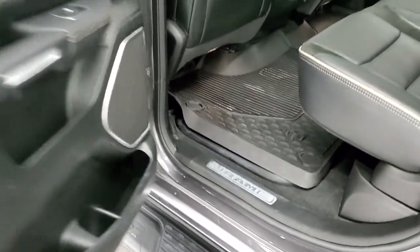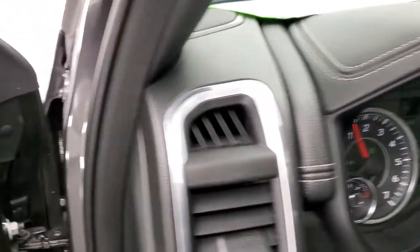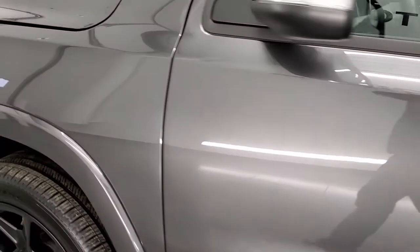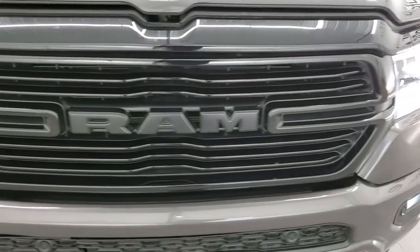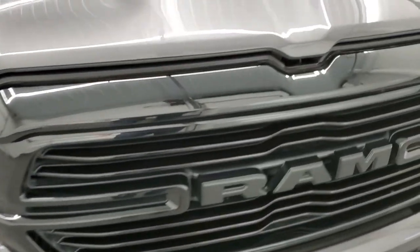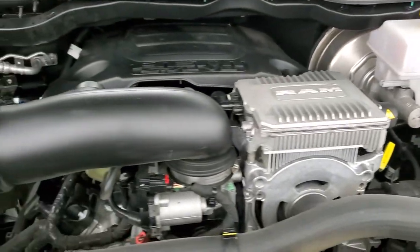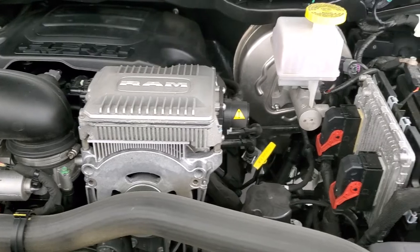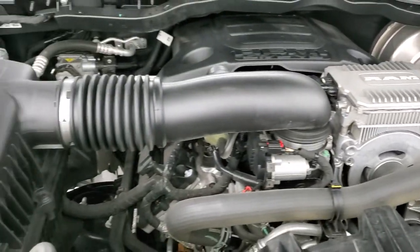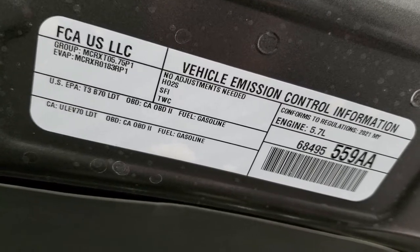We'll start it up and take a look under the hood — starts right up, no check engine lights or anything like that. Those lights are super bright. Under the hood we have the 5.7-liter V8 Hemi engine. It comes with the e-torque — that's the electric assist engine — very clean, runs very smooth. Once again, this truck has been fully safety-inspected by our service shop, has a fresh oil and filter change, all the fluids have been checked and topped off, and this truck is 100% ready to go. There is your emissions sticker.